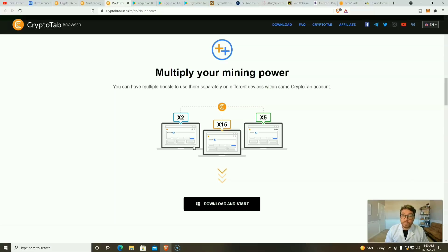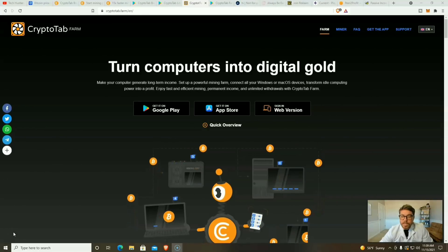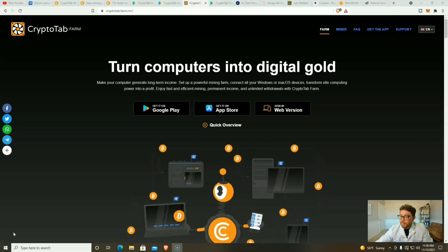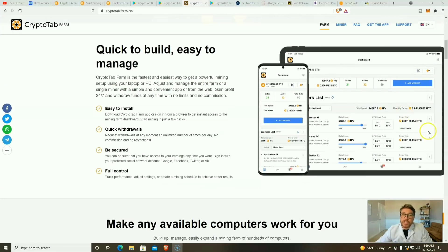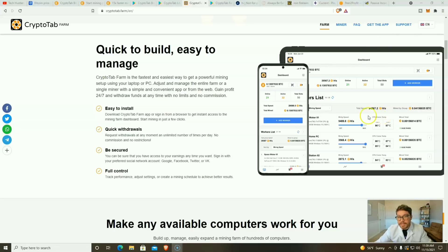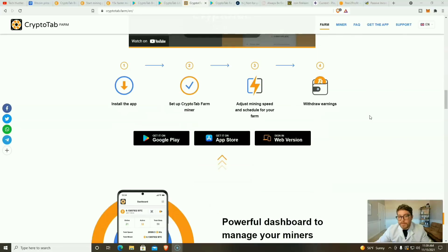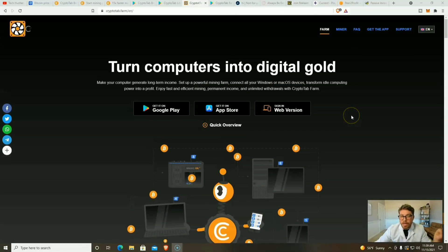They also have another application called CryptoTab Farm, available on Android and iOS. It's essentially a dashboard where you can control all your mining devices running CryptoTab — adjusting mining speed and power, setting a calendar for when you want higher or lower power, and cashing out without going to each device individually. However, CryptoTab Farm is not free; you can download it to try a live demo, but it will cost a few dollars a month.